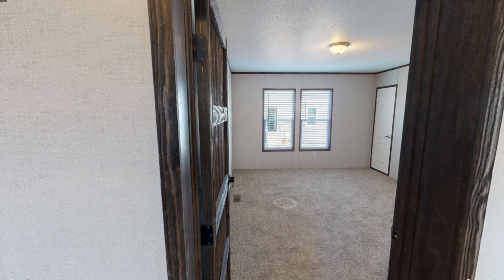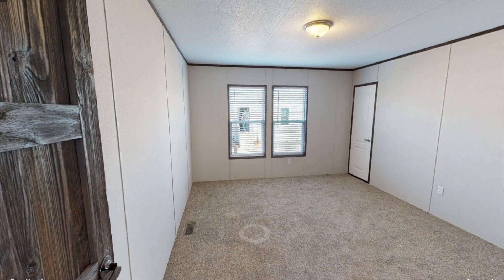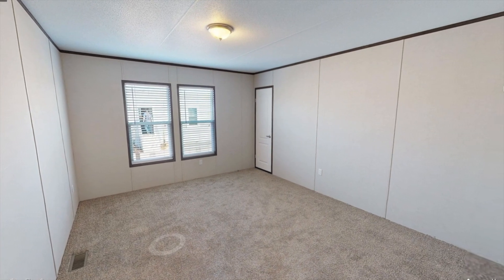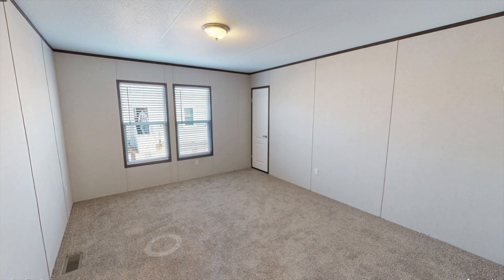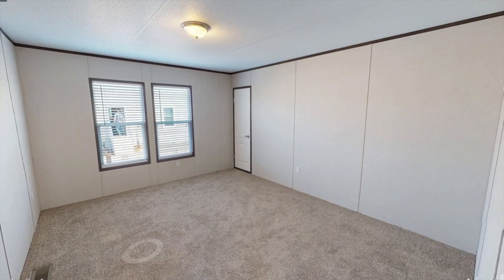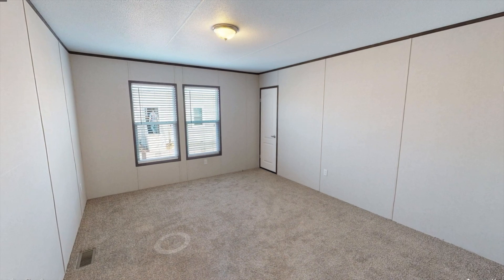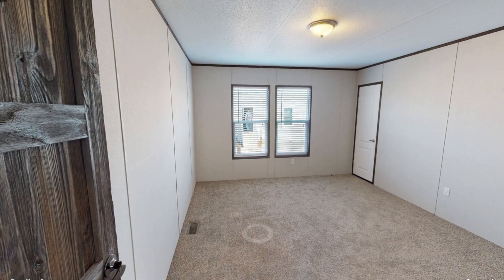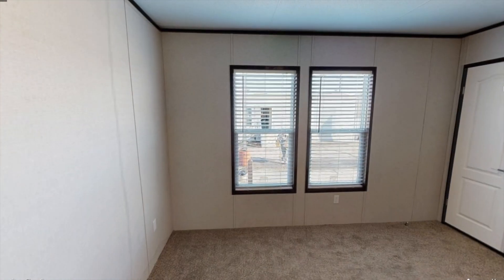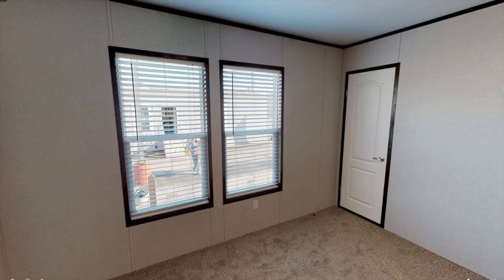Last but not least we have the third and final bedroom, and it looks pretty much the same as the previous one. You have two windows and it looks like there are vents on the floor. You're also getting carpet, but I'm sure you can maybe get vinyl flooring if you don't like carpet. I tried to get into the closet of this one but since I'm doing a virtual tour, for some reason I can't get in there, so I'm really sorry about that.